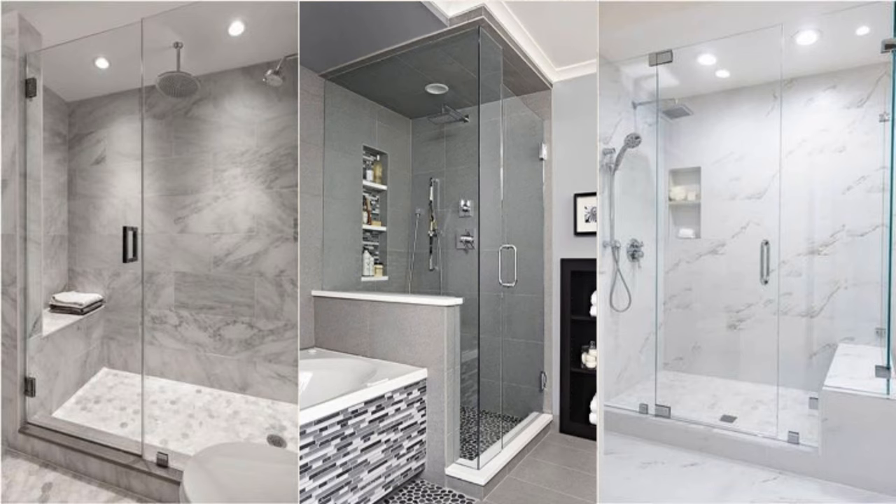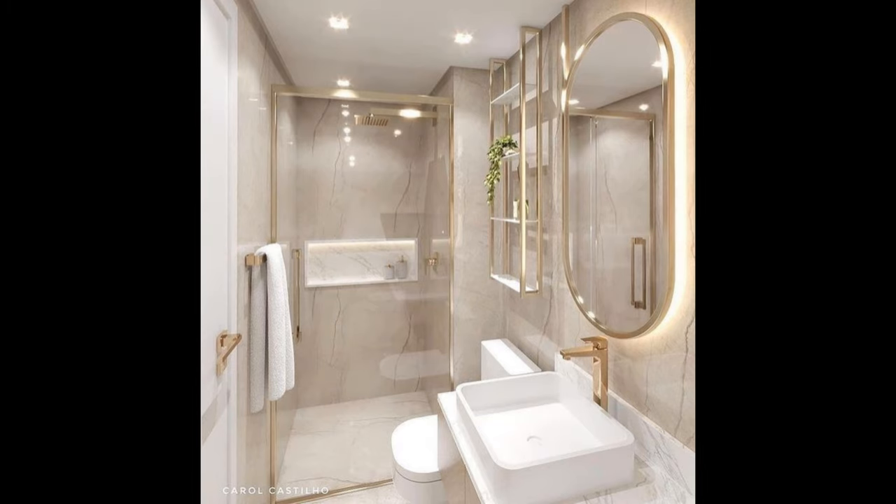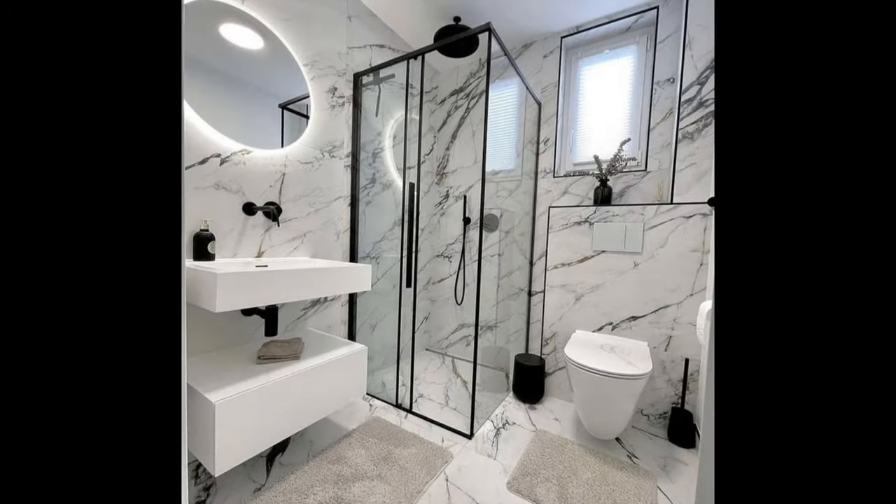Most of us have to make do with small, cramped-in bathrooms, which can mean those rushed mornings to get out of the house on time are nothing short of torturous. And if you're also struggling with a speck of bathroom, the last thing you're probably thinking about is installing a walk-in shower. Those do not belong in small bathrooms that barely have enough space for a toilet and sink, right?